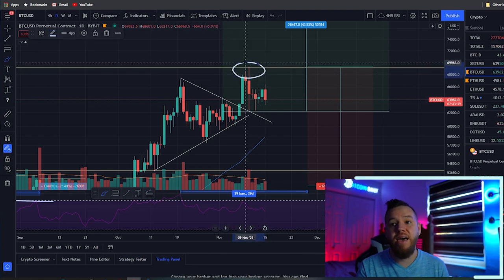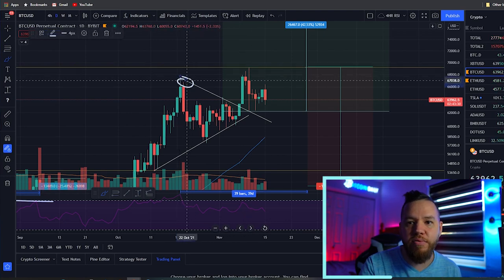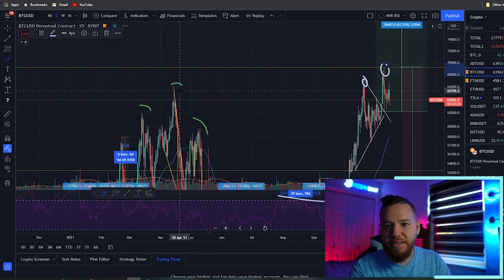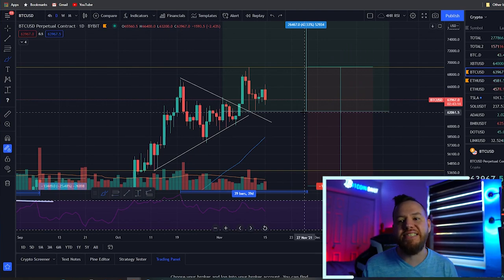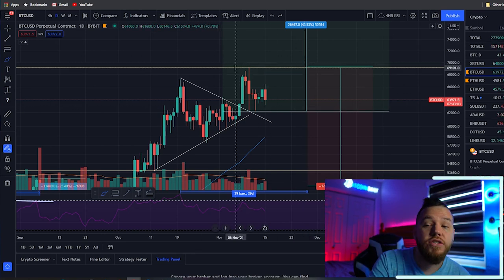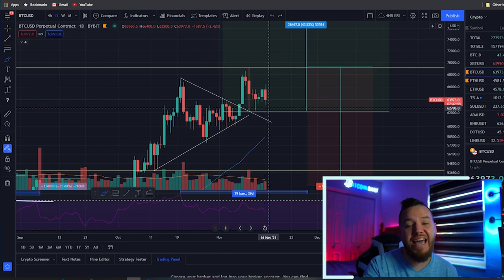Alternatively, you can use 66,000 as a breakout entry with a stop loss around $250 below 66k. The safest play is a breakout entry above the previous all-time high — when we break the ATH, price typically moves at least $2,000 above the previous level, which provides more volume and momentum. If we drop lower, we're watching 62,000 and 60,000 as bounce-back entry levels.